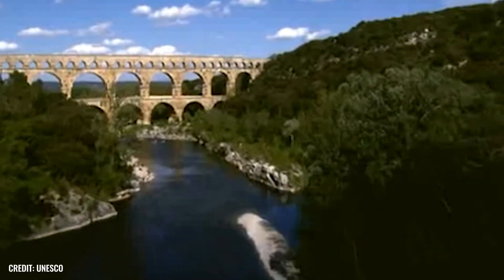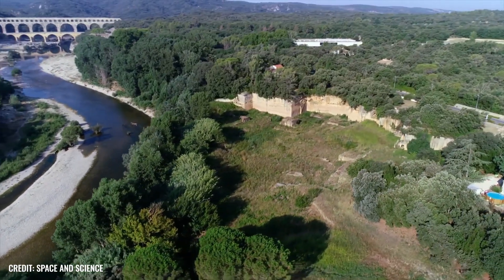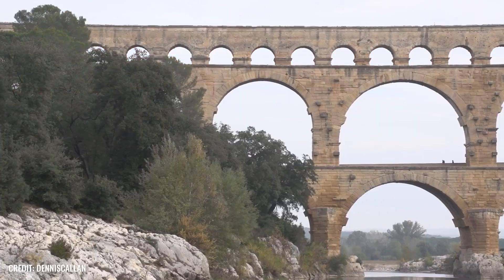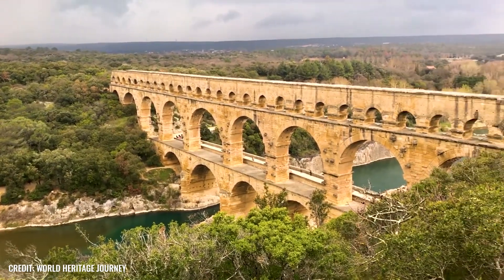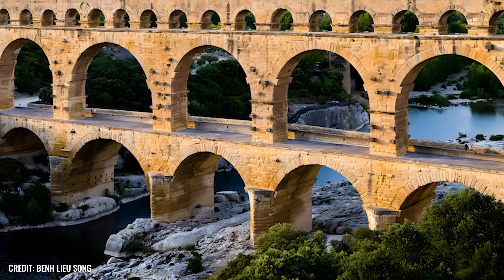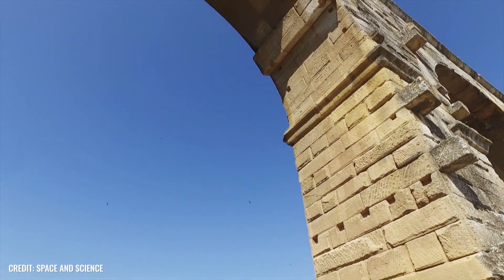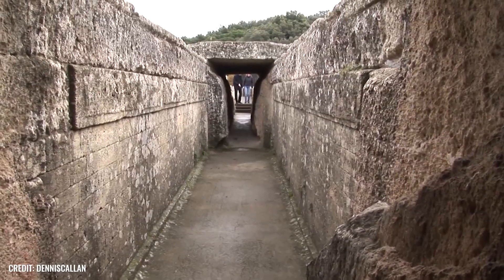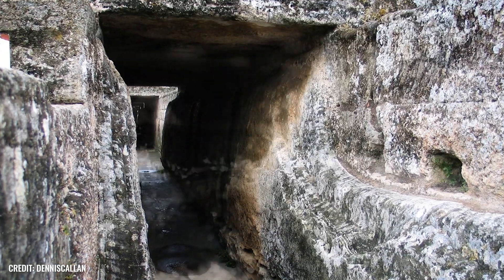Although the two cities are only 20 km apart as the crow flies, the pipes had to overcome natural obstacles such as hills and valleys, which is why the actual distance ultimately more than doubled. The difference in altitude between the source and the city of Nimes was only 17 meters, resulting in a gradient of 34 cm per kilometer. The Romans managed to maintain this low grade over the entire 50 km length — mountains were bypassed or tunneled through, and river valleys were crossed with bridges, without deviating from the low gradient. The gradient and curves also had to be lower than on straight sections so that the water pressure would not become too high. After all, the pipeline transported around 20,000 liters of water from A to B every day.